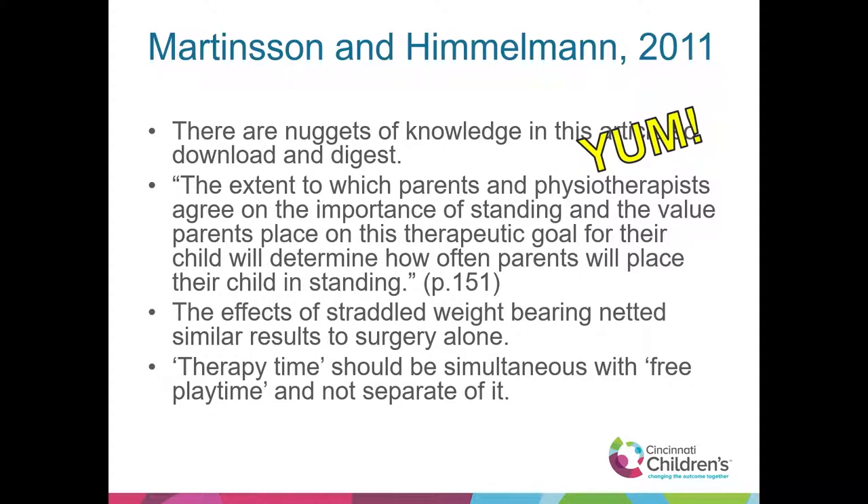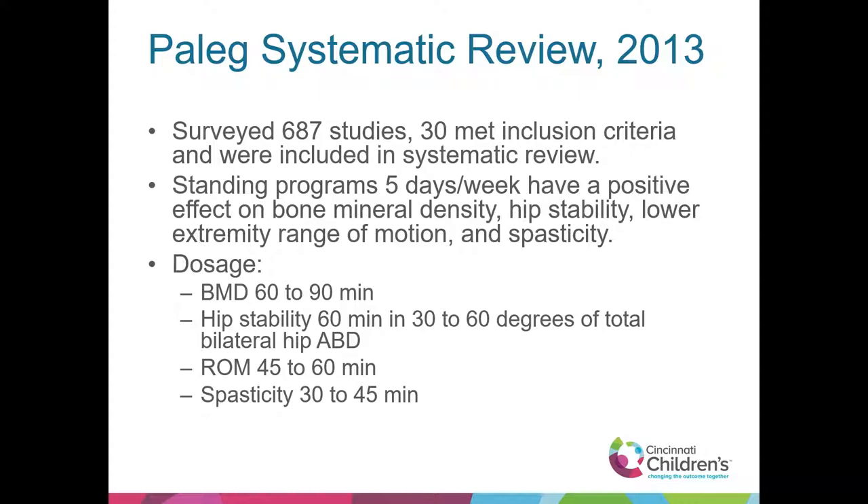Jenny Peleg's systematic review, 2013, surveyed 687 studies; 30 met the inclusion criteria. Standing programs five days a week have a positive effect on bone mineral density, hip stability, lower extremity range of motion, and spasticity. On dosage: 60 to 90 minutes for bone mineral density, hip stability at 60 minutes. We're now seeing more literature about 30 to 60 degrees of total bilateral hip abduction. Range of motion at 45 to 60 degrees, spasticity management at 30 to 45 degrees, and it seems we're leaning closer toward 60 degrees and beyond.